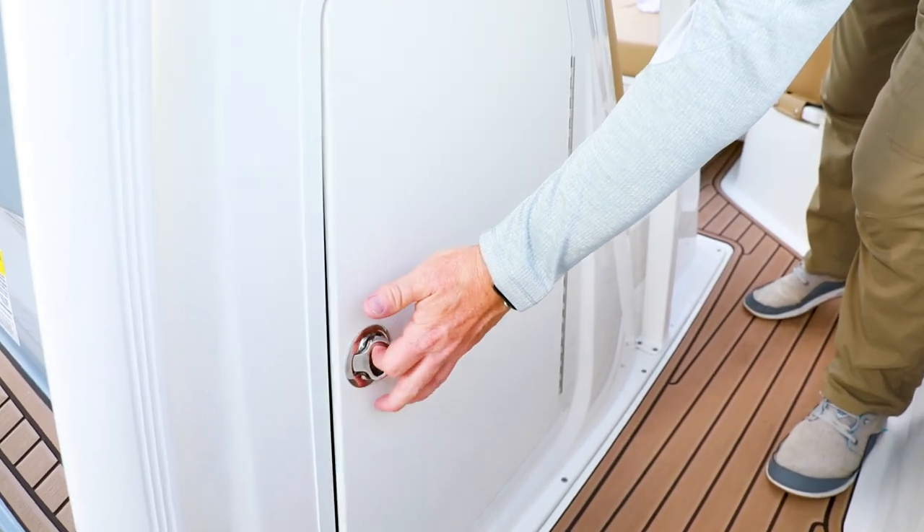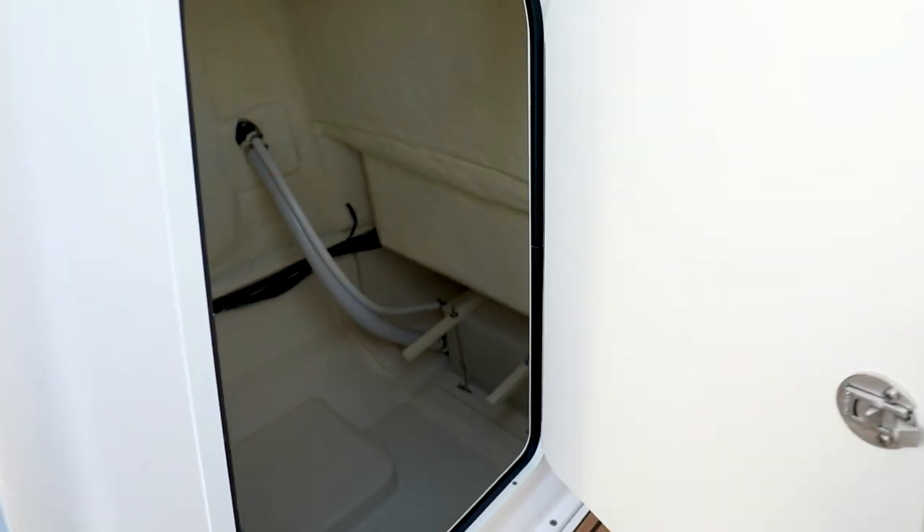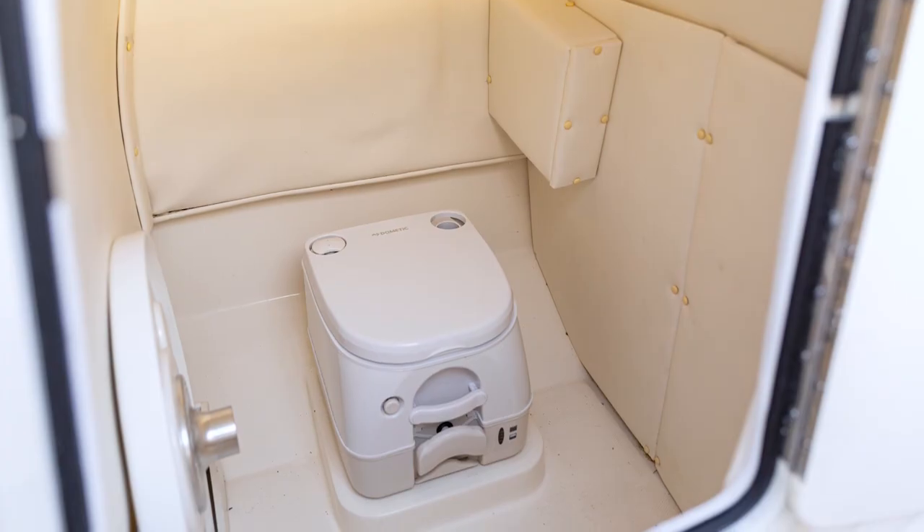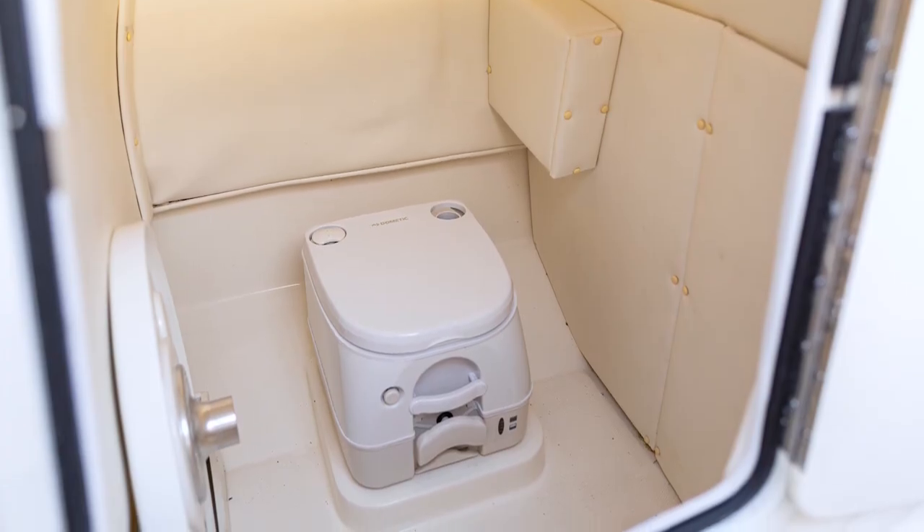On the console starboard side, this large enclosed compartment can be used for storage or a changing area. Add an optional head for even more convenience.